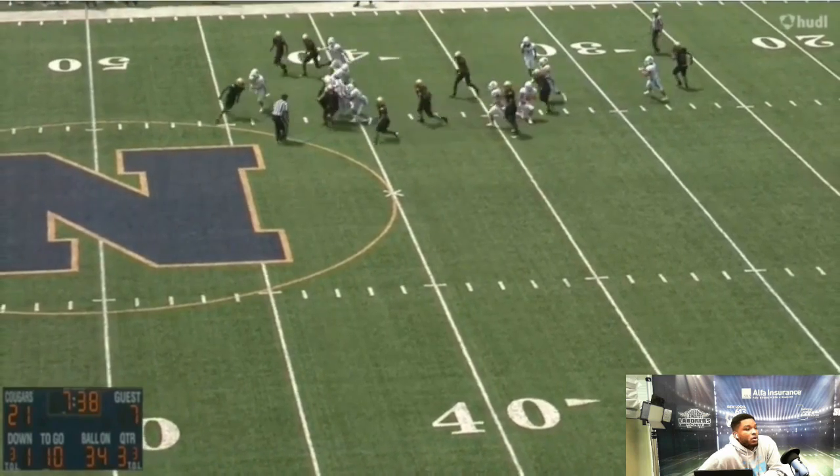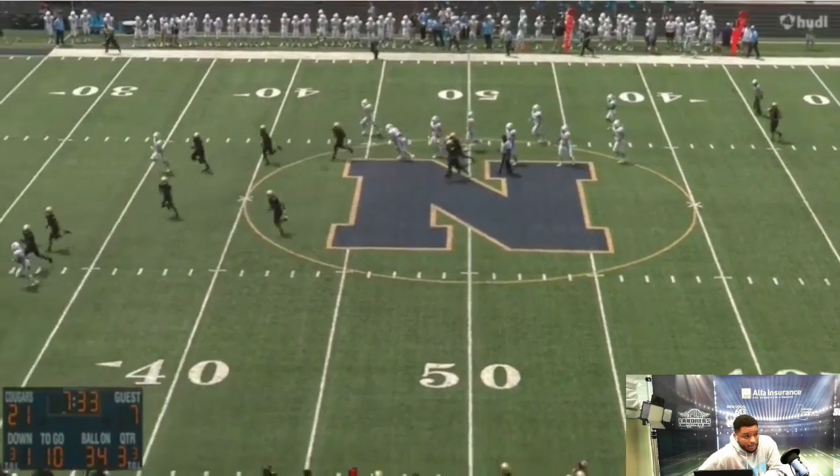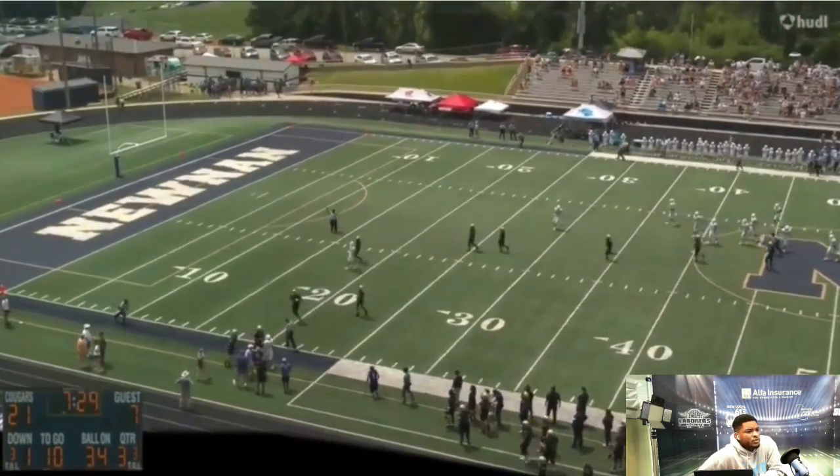Right here you're gonna see a little bit of a run. Good job getting out of the pack right there — not a lot of lanes, but look at him turning on the jets, turning into a very, very big play.